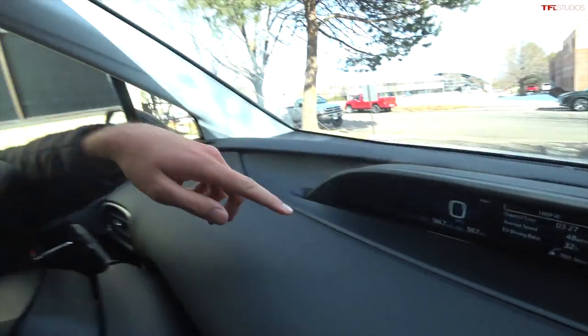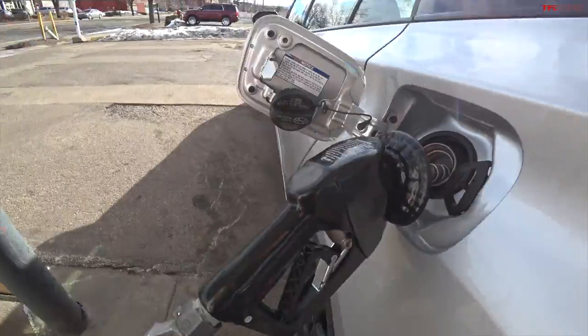The Mini says we've gone 166.7 miles and the Prius says 166.7 miles as well. The Prius averaged 50.7 miles per gallon with an EV driving ratio of 32% electric and an average speed of 48 miles per hour. Now we're going to go fill this car up using our two-click method to see how much gas we actually used.